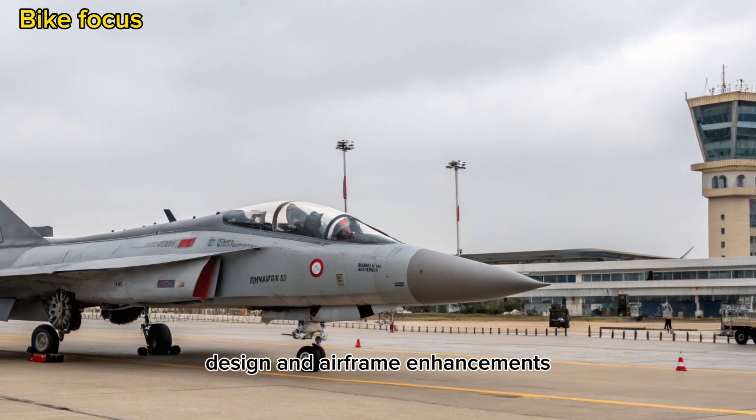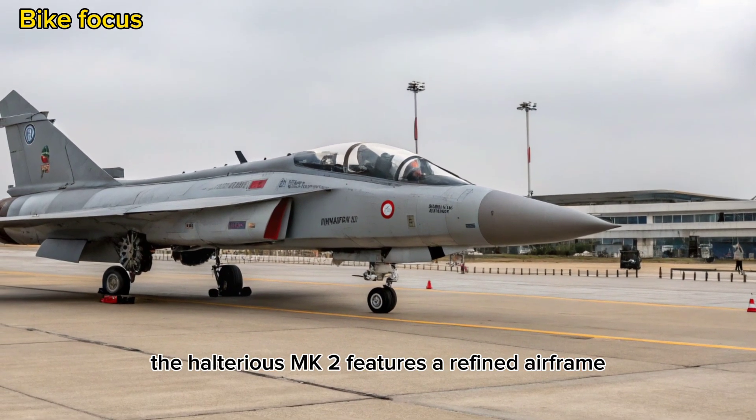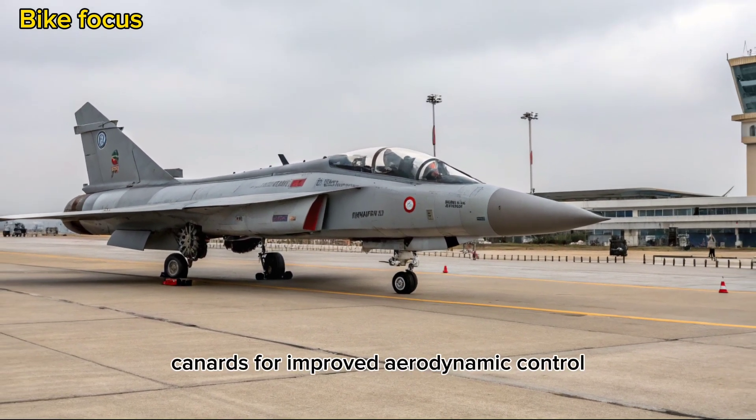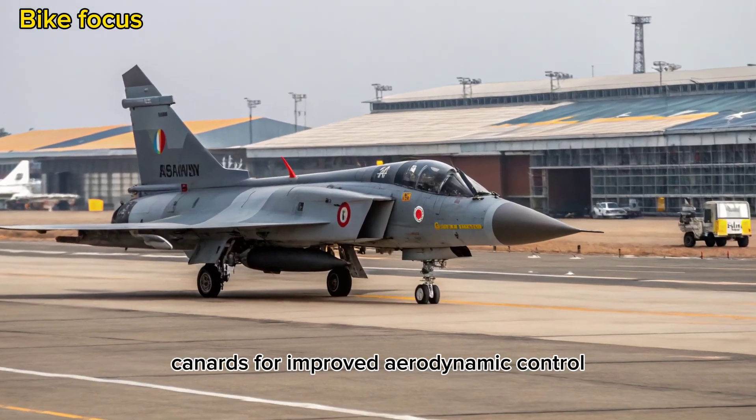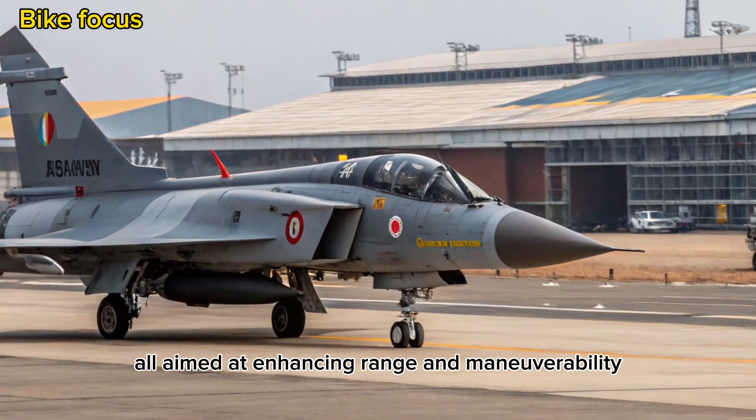Design and Airframe Enhancements: The Tejas MK2 features a refined airframe with a longer fuselage, canards for improved aerodynamic control, and greater internal fuel capacity — all aimed at enhancing range and maneuverability.